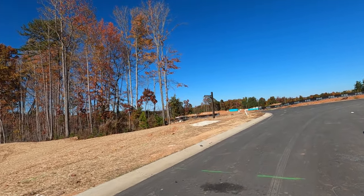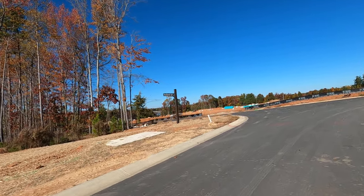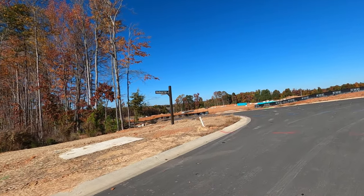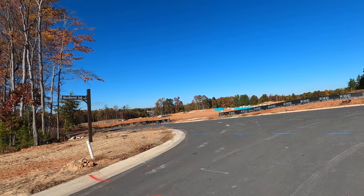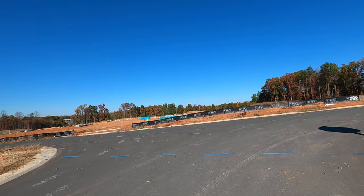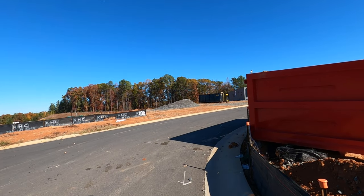They do have two-story homes available as well. But working with a buyer's agent like Rodney or any of my team members gives you a heads-up, because we understand the new construction process and we can help you understand it. Helping these first-time homebuyers today was really exciting — I was here on the pre-contract meeting with them.